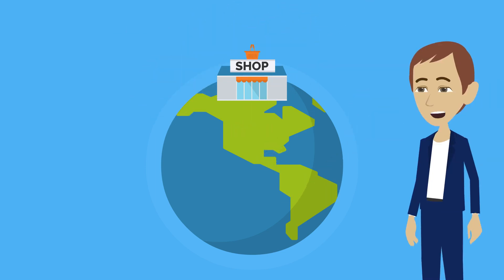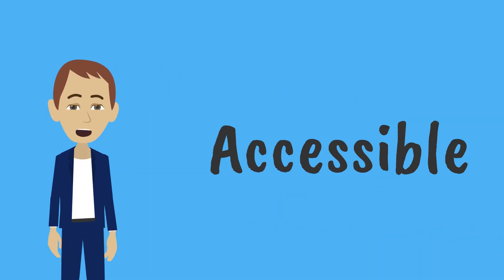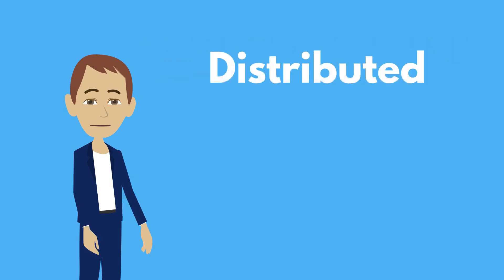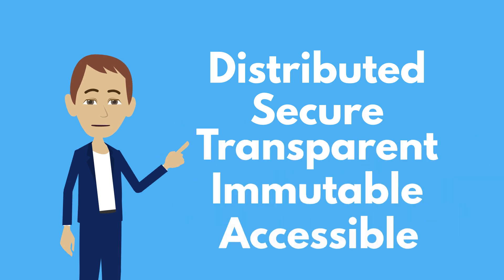Last but not least, blockchain is accessible, allowing different parties to share information, ensuring a smooth and fast flow of data. So, whenever you hear about blockchain, remember it's not just a standard database. It is distributed, secure, transparent, immutable, and accessible.